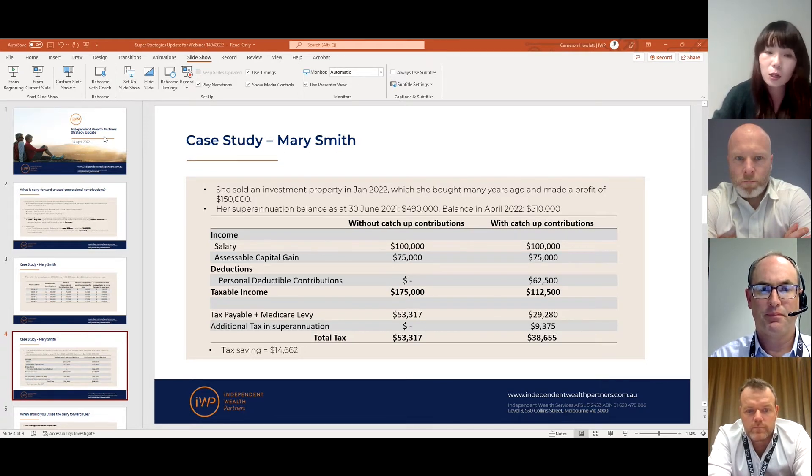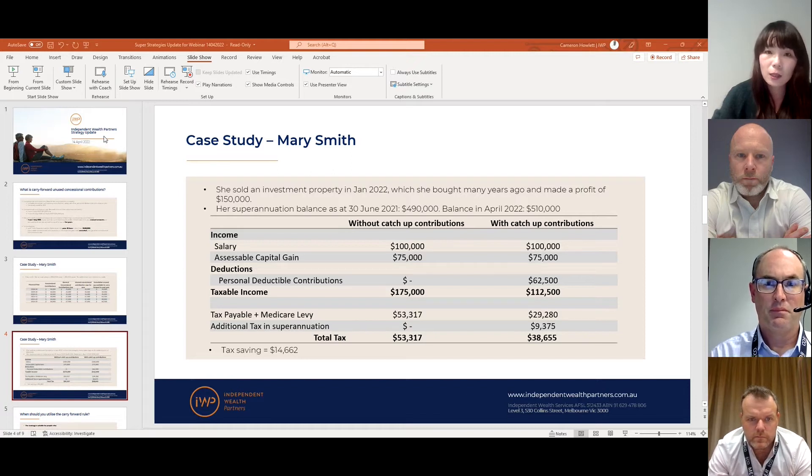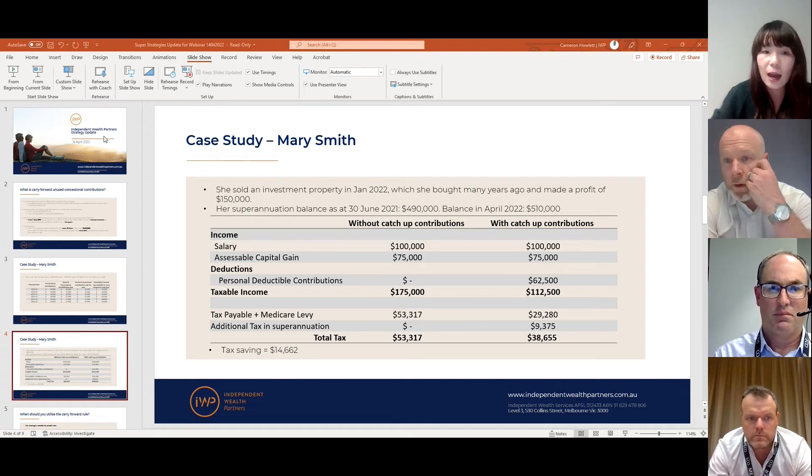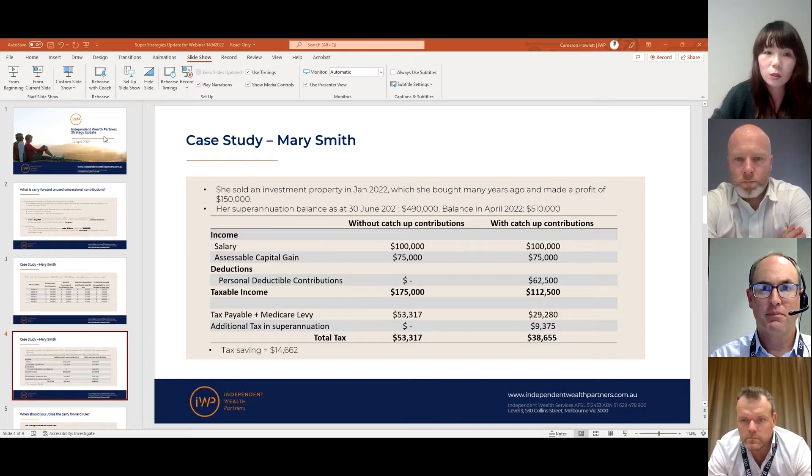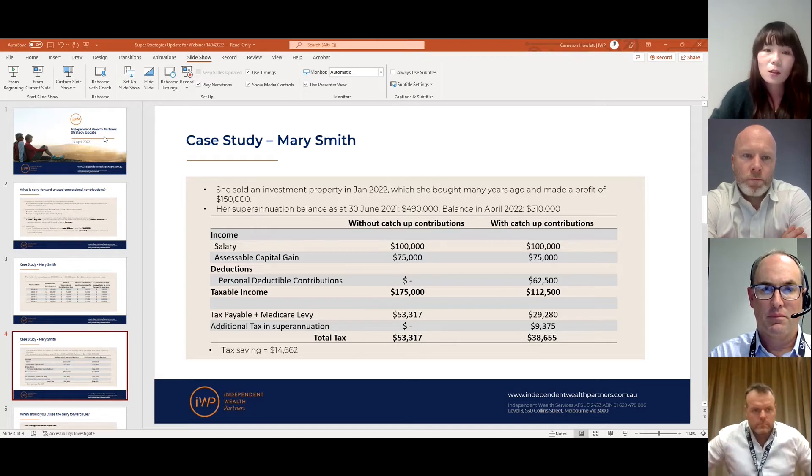The table shows two scenarios. In the first, she continues doing what she has been — no additional contributions. In the second, she utilizes the unused amounts from previous years. Her income is the same in both cases: salary plus the capital gain she needs to pay tax on — which is half her profit because we're assuming she held the property for more than a year. The main difference: in scenario two she can claim a tax deduction of over $60,000, bringing her income tax and Medicare levy down by almost $15,000.